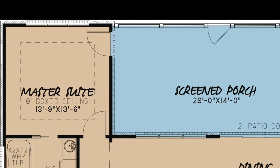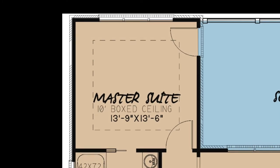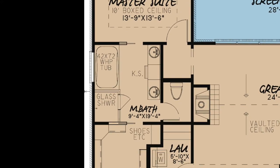Tucked away in the rear left corner of the home is the elegant master suite. This master suite sports a 10-foot boxed ceiling, private access to the screened-in porch, and a beautiful master bath through a pocket door.